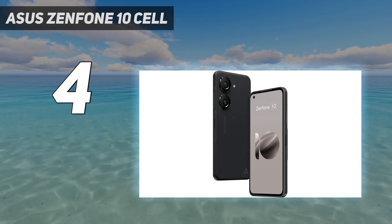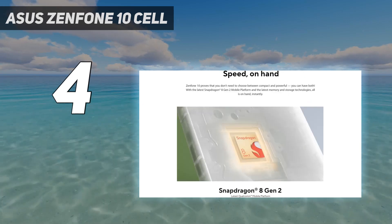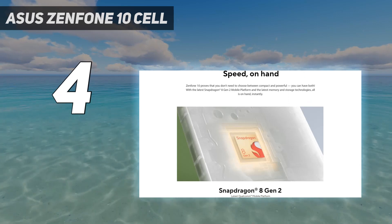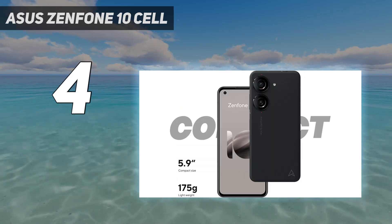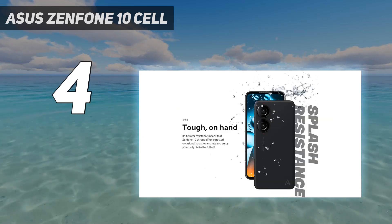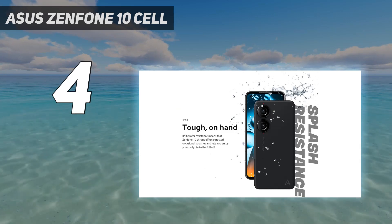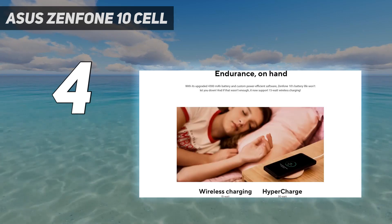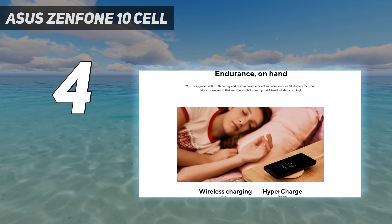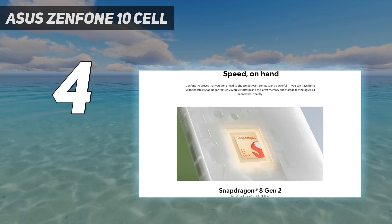A charging brick comes in the box — how thoughtful. Asus is only promising two Android OS updates, but the Zenfone 10 will get four years of security updates, which is better than ever before. The cameras are the weak point — they're fine, just not the best you can find for the money, and the screen doesn't get bright enough; it's tough to see on super bright days. This phone also doesn't work on Verizon's network.